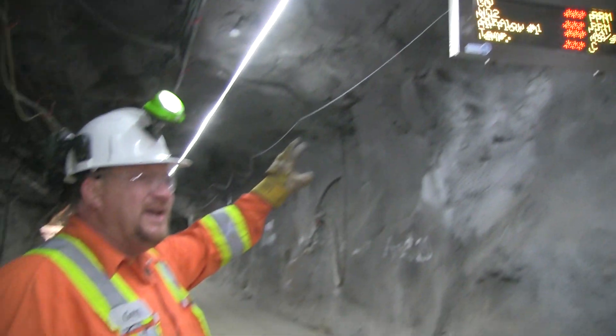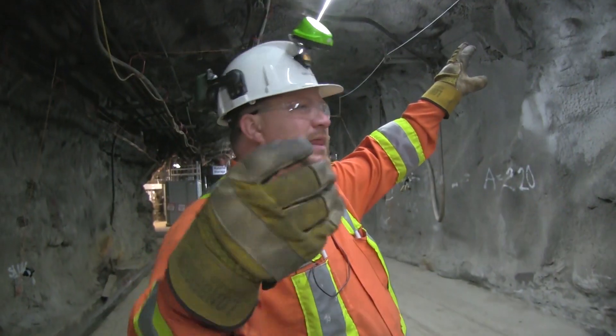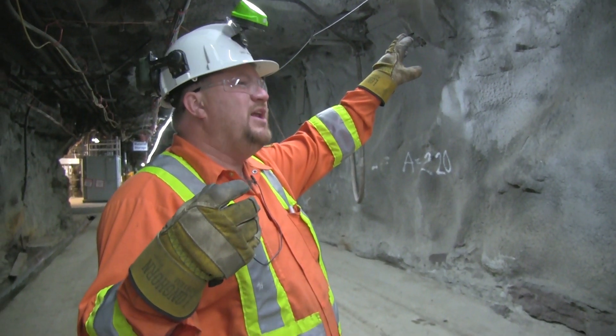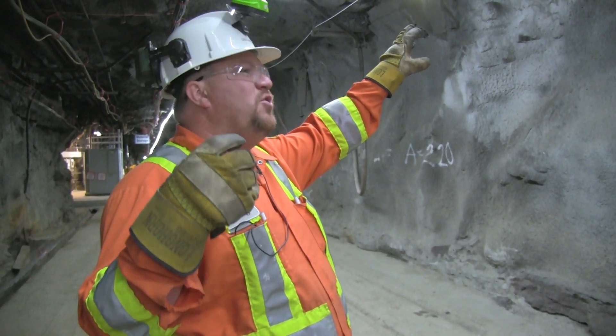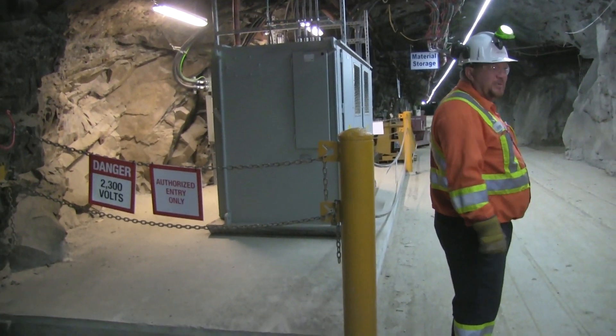Sensors are on gas detection systems and flow control, temperature control systems. At a glance, walking into the mine, I know if I've got too much CO, I know if it's running too hot, I know whatever I may need. This system out here will outlast everybody in the room.